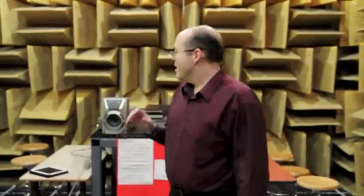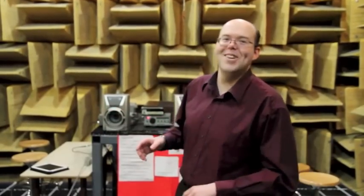What this allows us to do is, in the absence of echoes, we are able to actually hear what something really sounds like without having to have the echoes off the walls that we would normally hear. So it's an excellent place to do some testing, or escape if you have to, to just get away from the noise of everyday life.